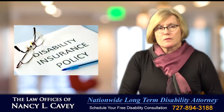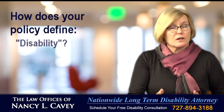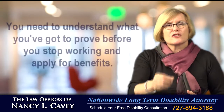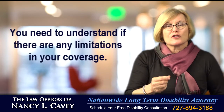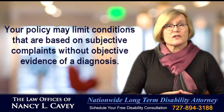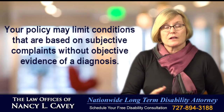First, get a copy of your disability insurance policy. How does your policy define disability, occupation, or self-reported conditions? You need to understand what you've got approved before you stop working and apply for benefits, and you need to understand if there are any limitations in your coverage. Your policy may limit conditions that are based on subjective complaints without objective evidence of a diagnosis.